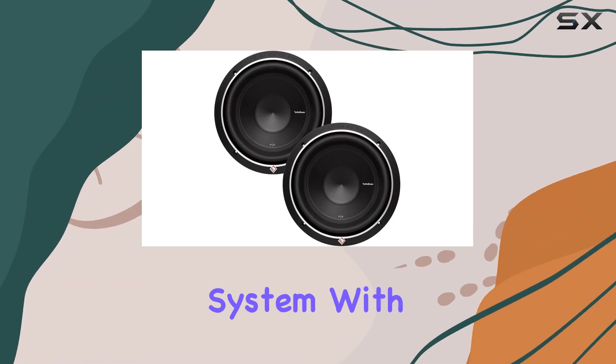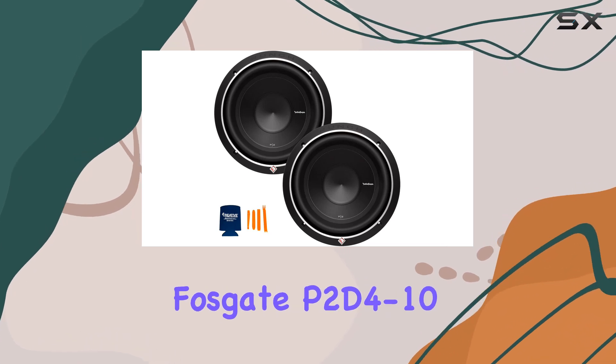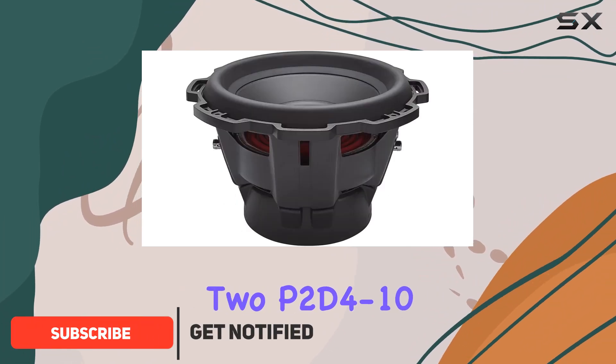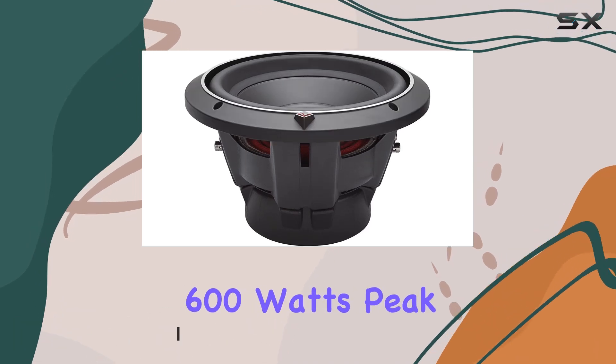Looking to upgrade your car audio system with some serious bass? Look no further than the Rockford Fosgate P2D4-10 10-inch subwoofer bundle. This package includes not one but two P2D4-10 subwoofers, each boasting 300 watts RMS and 600 watts peak power handling.